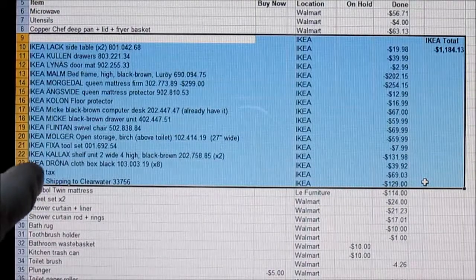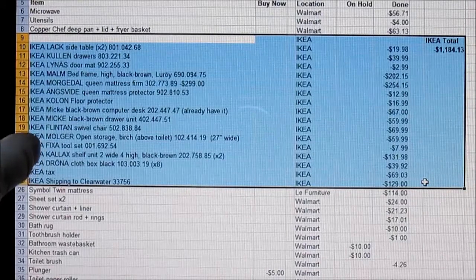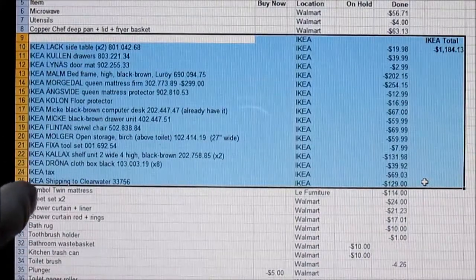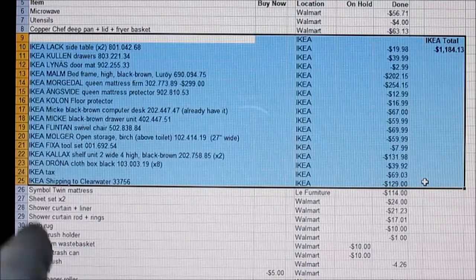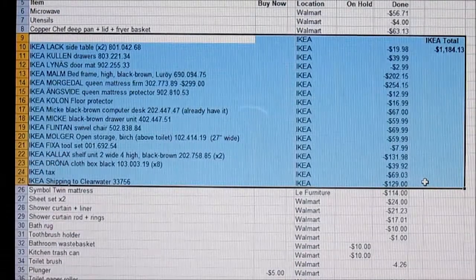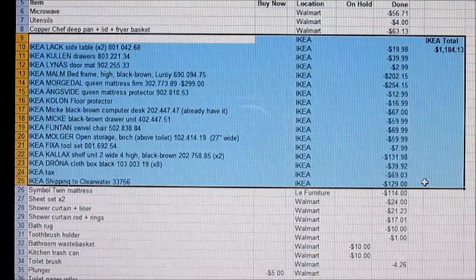I also got the Flinton swivel chair, the Mulgir shelving unit that went in my bathroom, a fix-a-tool set — very useful — Kallax shelving units; I got two of those, one in my bedroom and then one in my living room. And I got the Drona containers, the cloth boxes that go in the Kallax units.